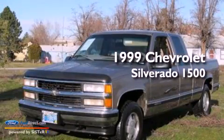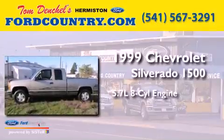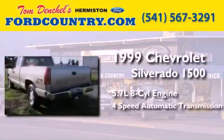This is a 1999 Chevrolet Silverado 1500. It has a 5.7-liter 8-cylinder engine and a 4-speed automatic transmission.